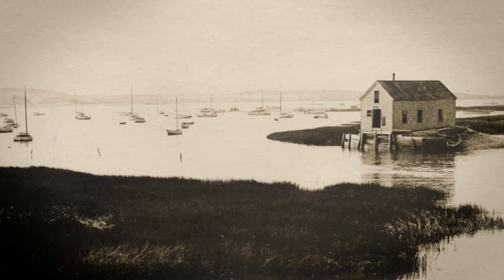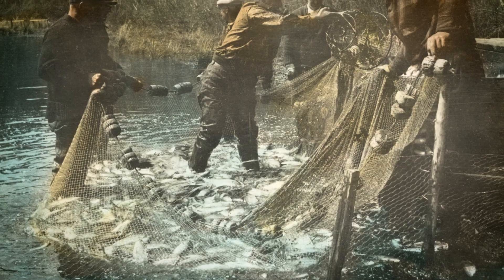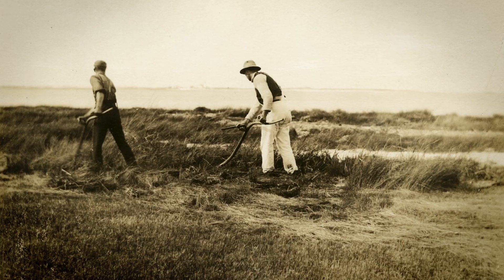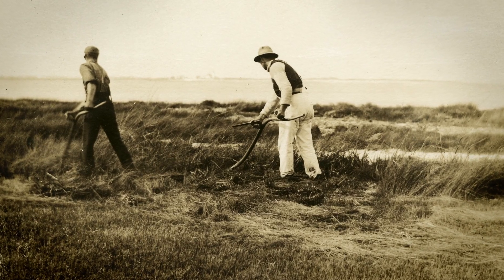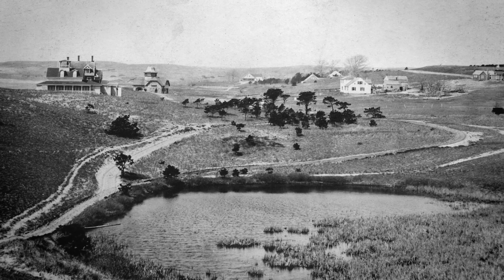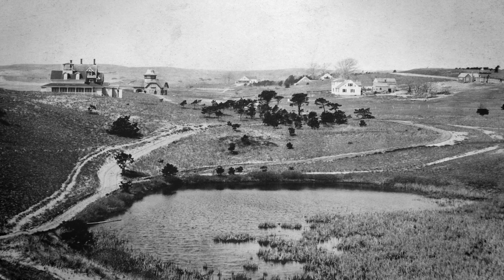The first Europeans to settle here were attracted by the fishing, whaling, and the salt marsh grasses, which they cut to feed their sheep and cattle. But by the late 1800s, the fisheries had been depleted, and the hills had been stripped of trees for fuel and lumber.